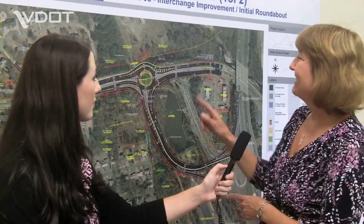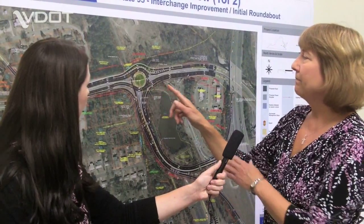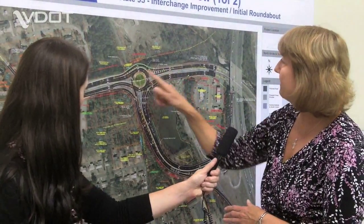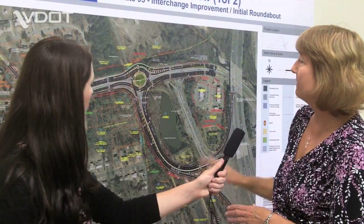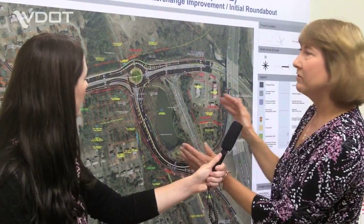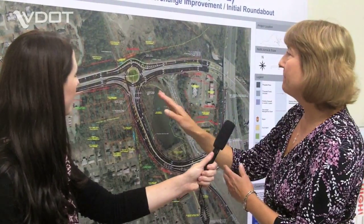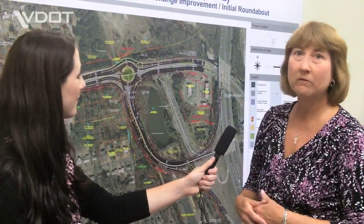The way this roundabout is going to function is we've got the inside lane, which is really the lane that people will get into to access the interstate. So if you're coming from any direction and you get into the inside lane, that's the one that's going to take you off onto an interstate ramp. It's got two lanes through most of it. The outside roundabout lane will take you anywhere on the side streets on Temple Avenue. It's kind of simple in that way, but to look at it, it looks a little unfamiliar for people who haven't been driving in roundabouts, which is pretty typical for our area.